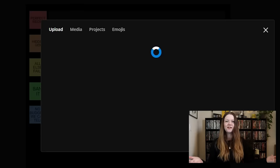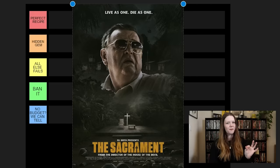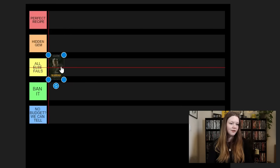The Sacrament — kind of a random one to start with. If you are interested at all in the People's Temple or Jim Jones and what happened with that situation, this is clearly kind of inspired by it. Some may say it's in poor taste, a little bit exploitative, but if you like cult movies, this is a good one to watch. It's done by Ty West, who brought us Pearl and X, and Eli Roth is a producer. Does that make it a hidden gem? Probably not. It's not perfect — I'll put it in All Else Fails. It's a solid found footage movie, just not everyone's cup of tea.